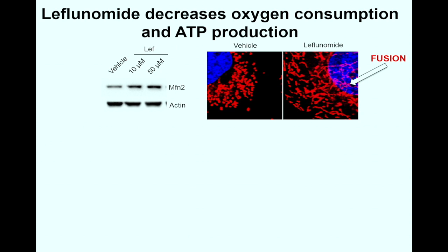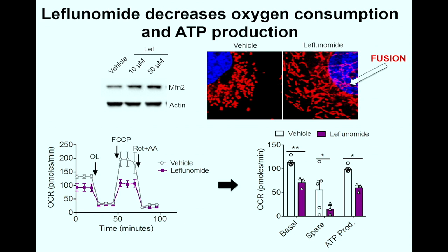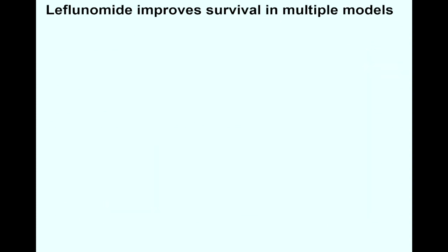What is leflunomide? It inhibits dihydroorotate dehydrogenase, which is required for the de novo synthesis of pyrimidines, and it is used to treat rheumatoid arthritis. To determine whether leflunomide has similar activity in pancreatic cancer, we treated our KPC cells with the drug and observed a significant increase in MFN2 protein expression, along with increased mitochondrial fusion by MitoTracker staining. Using Seahorse to measure mitochondrial respiration, we found that leflunomide significantly decreased basal respiration, spare respiration, and ATP production.